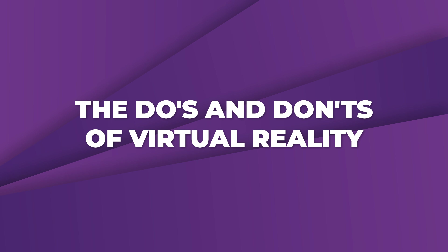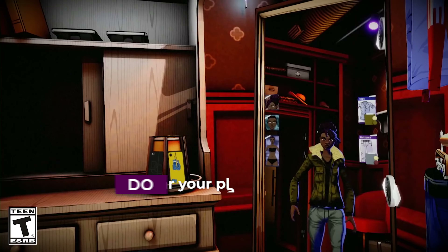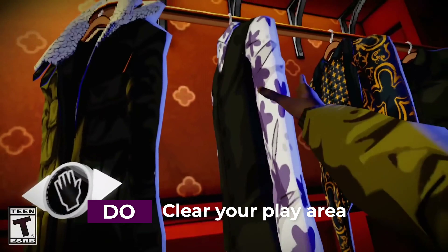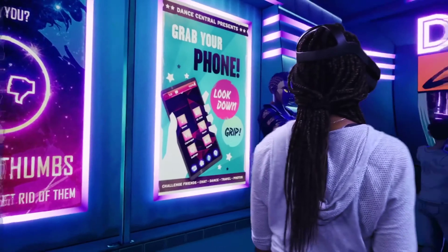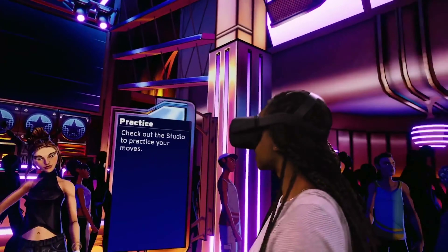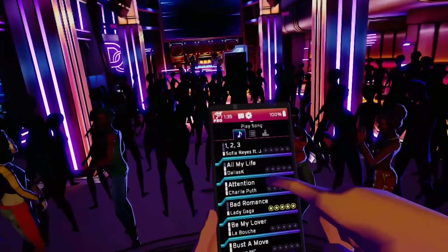Next up, let's cover the do's and don'ts of virtual reality. Do make sure your play area is clear of objects or pets. While the Guardian system shows boundaries, it does not warn you of anything within the boundary. The last thing you want to do is break anything, hurt yourself, someone else, or your pet.